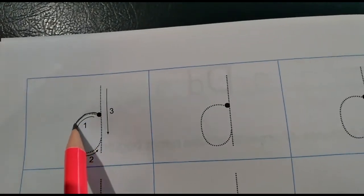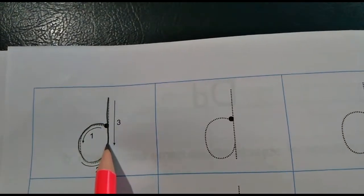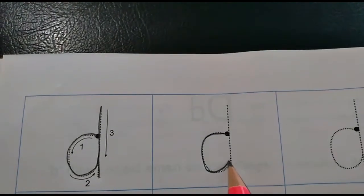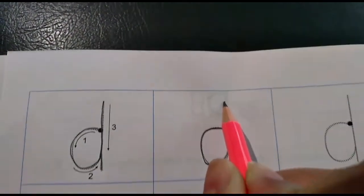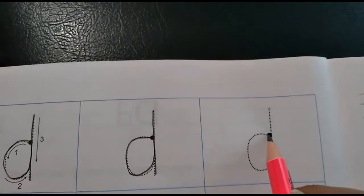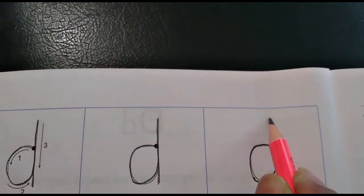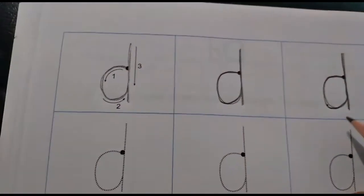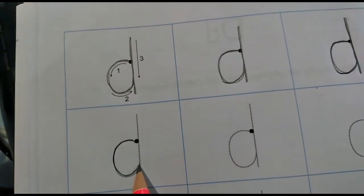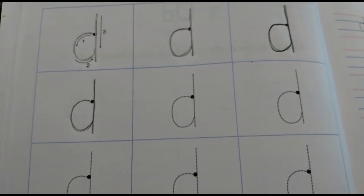Come on, start from here. Bumpety, go up and go all the way up and come down. Again, start from the dark dot — bumpety, go up, go right up and on the same line come down. D says D. Again, start from the dark dot — bumpety, down, up, go right on top and on the same line come down. D says D. You are going to complete this page very, very neatly and you are not going to use the eraser. Trace the entire page of letter D.